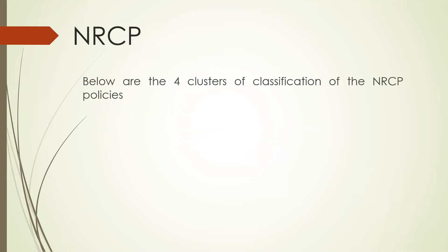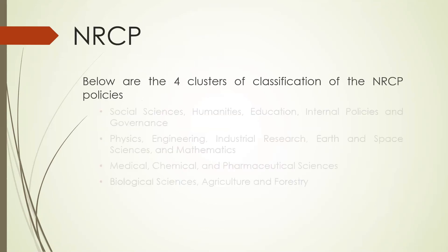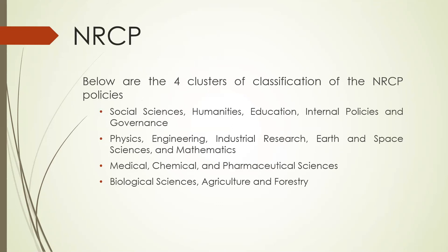The NRCP has four clusters of classification. The first is social sciences, humanities, education, internal policies, and governance. The next is physics, engineering, industrial research, earth and space sciences, and mathematics. The third is medical, chemical, and pharmaceutical sciences. And the last is biological sciences, agriculture, and forestry.